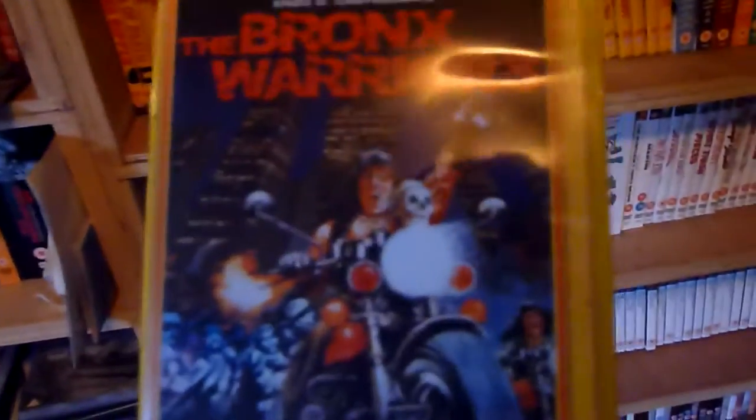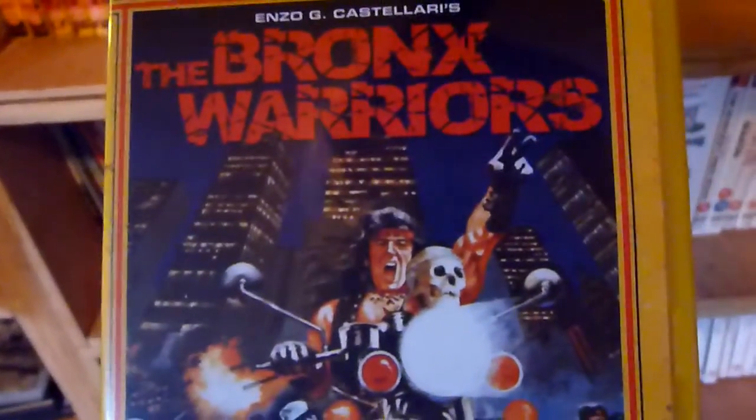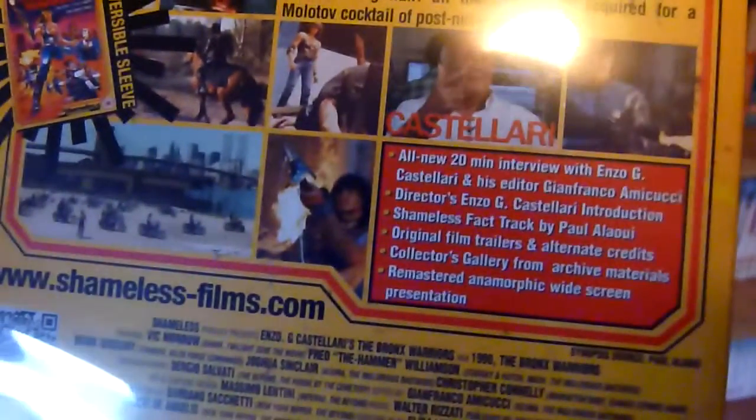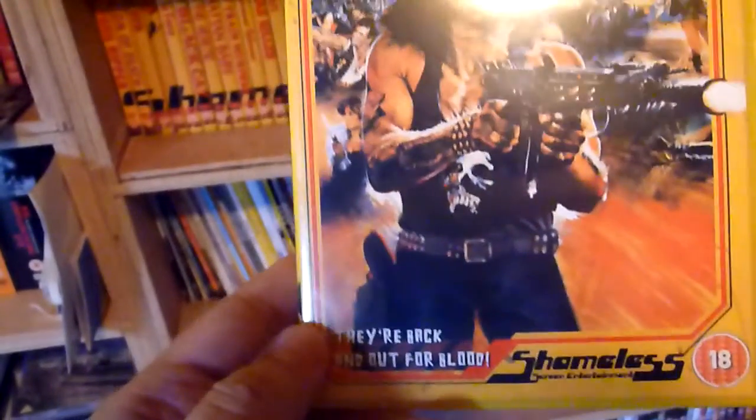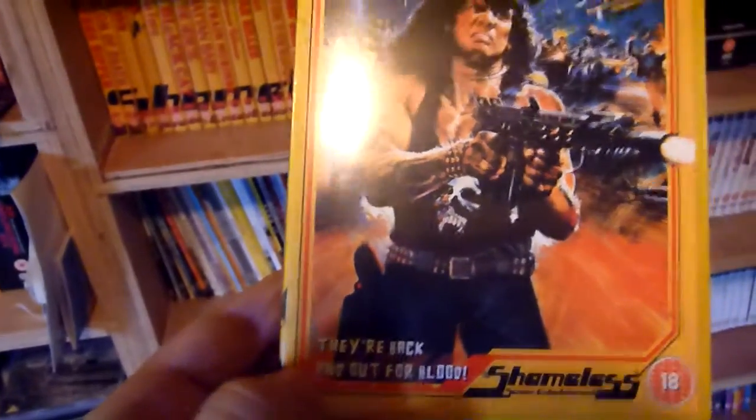Number twenty-five is The Bronx Warriors — this is one of the 15-rated films; actually, I think this might be the only 15-rated film in the collection. It's got the Fan Edition so there are some extra features on there. Number twenty-six is Escape from the Bronx.